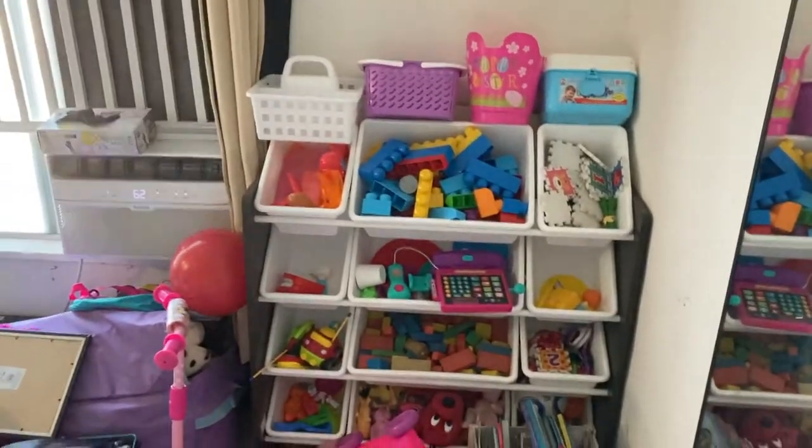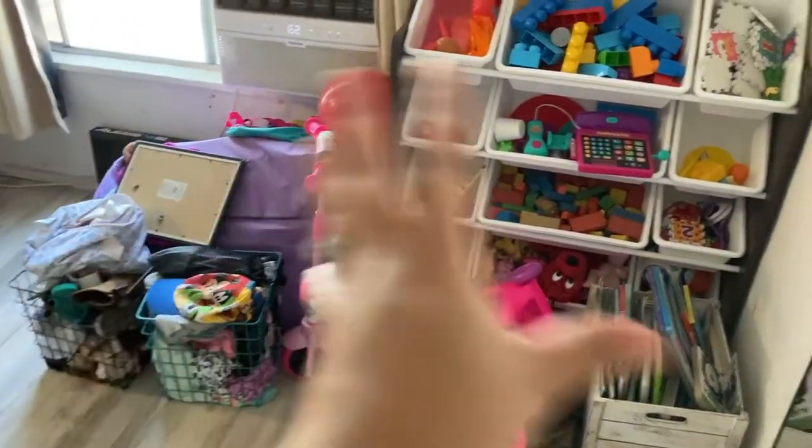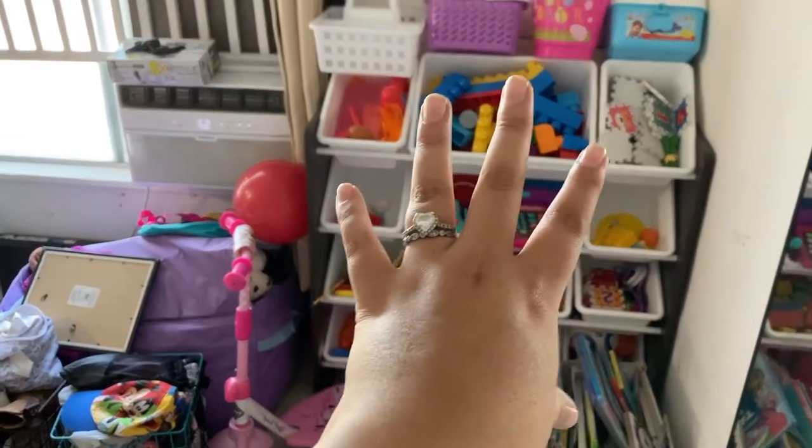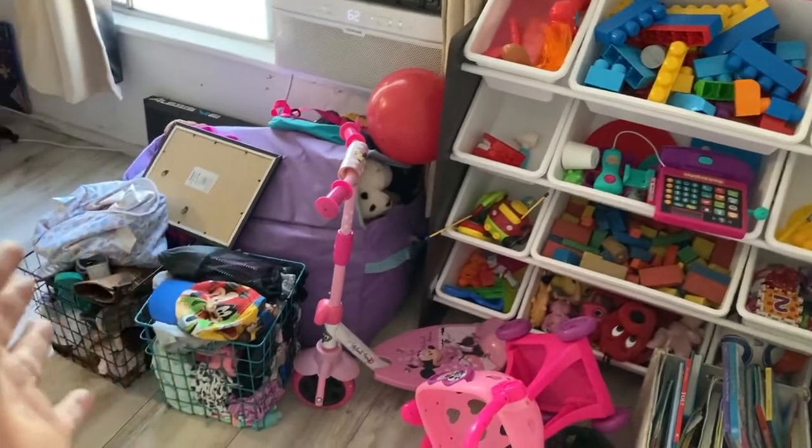Good morning. So, I haven't been vlogging as much. I started vlogging the whole process of us fixing our place. But let me show you a little bit around — it's not finished yet, but it's coming along. Let me just show you. On this side, you have this chaos right now. I don't know what I'm going to do with all this toy stuff. Most of it is organized there. I don't know if I should throw that away or throw the basket.